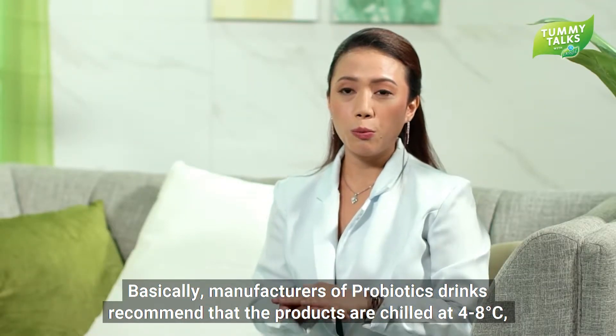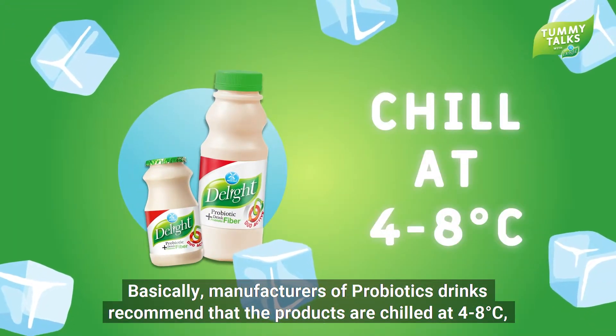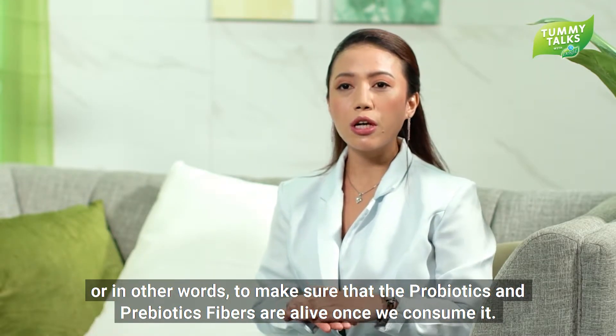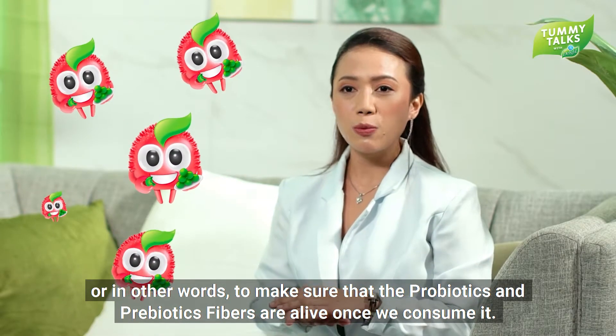Basically, manufacturers of probiotic drinks recommend that the products are chilled at 4 to 8 degrees Celsius, which is the average temperature inside our fridge. This is to ensure its potency — or in other words, to make sure that the probiotics and prebiotic fibers are alive and effective once we consume it.